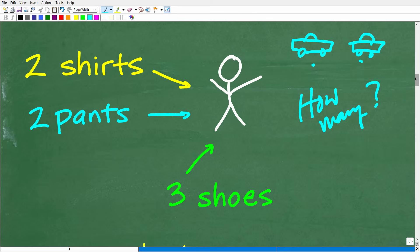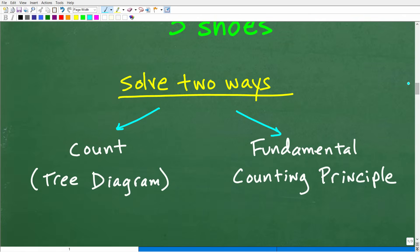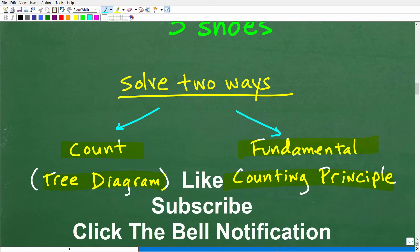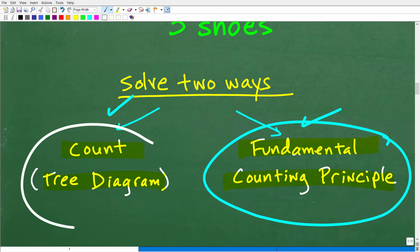Once you're dealing with a counting problem, there are typically two ways to solve it. The first is something called a tree diagram, and then we have this thing called the fundamental counting principle. We're going to talk about both. This principle is extremely important in mathematics — it's going to make our life really easy. But first, let's count using a tree diagram.